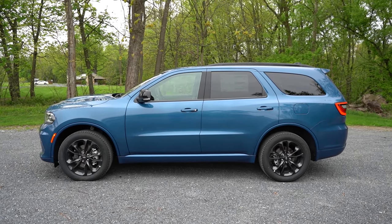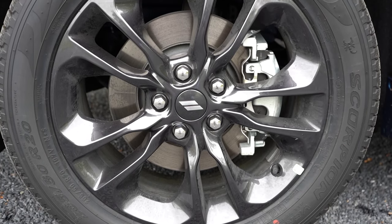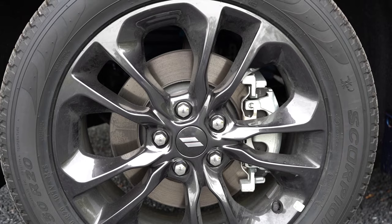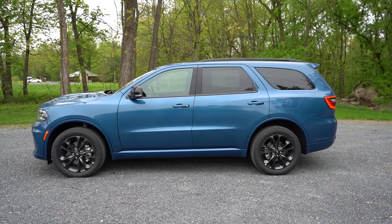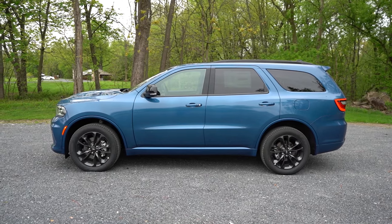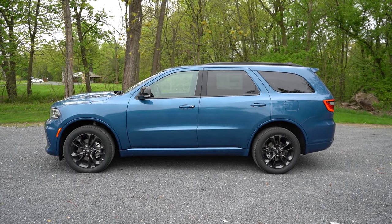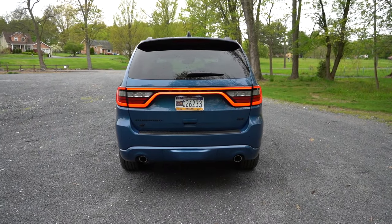The wheel setup: 18-inch aluminum alloys for the SXT and SXT Plus, bumped up to 20-inch aluminum alloys for all other trim levels, varying a bit in design — the Citadel gets unique alloys. Overall, this thing looks great from the side.